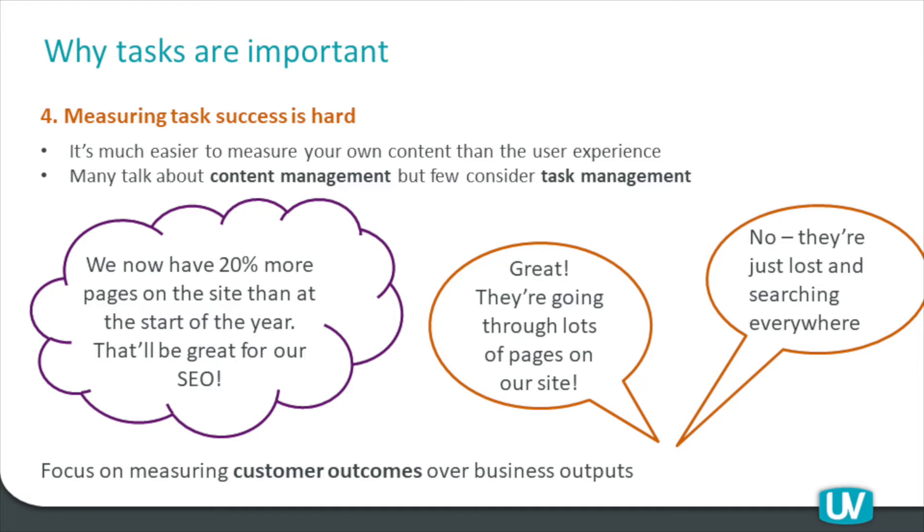Google Analytics is a bit like reading tea leaves. You can see how many people are there, where they came from, how much time they spent on the site, and what they actually did. But you're always left with a nagging question: did they actually do what they came here to do? That brings us back to our central topic of tasks. What we want to do is focus on measuring customer outcomes over business outputs. Business outputs are relatively easy to measure, like the number of pages. Customer outcomes are a lot harder to measure in a systematic and controlled way — which is what we're going to be talking about.